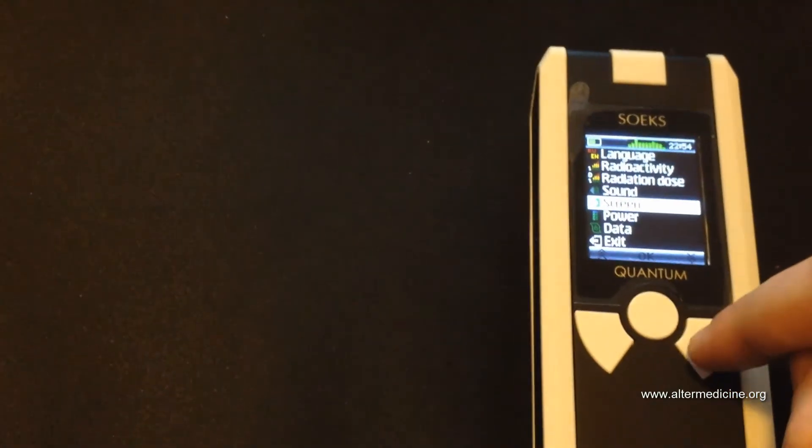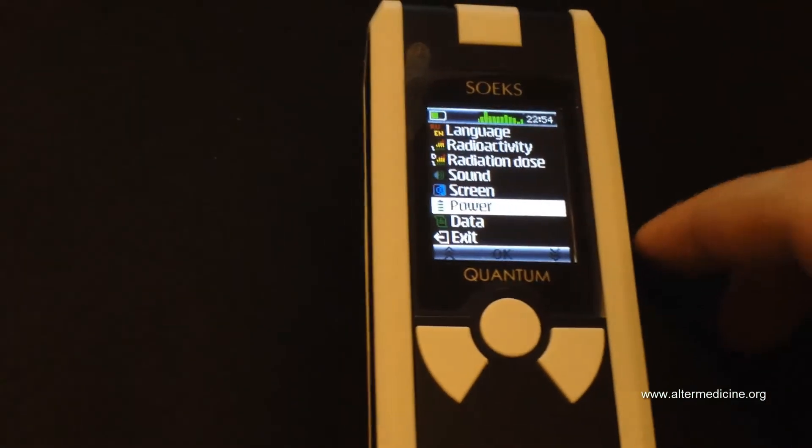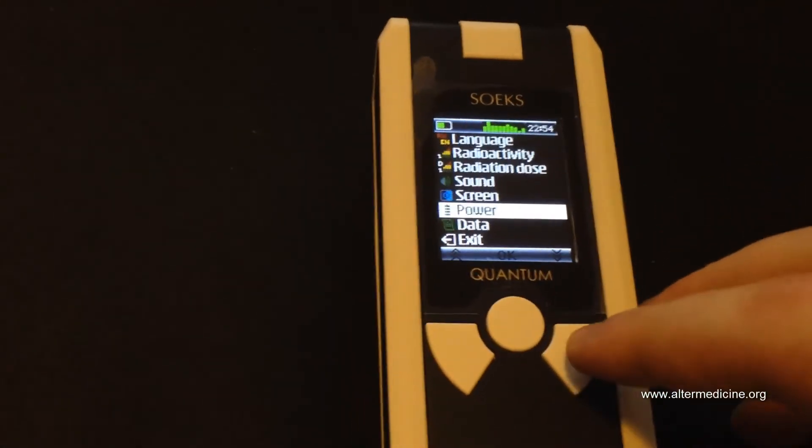Screen settings: you can set screen brightness or turn the screen off. When measuring for a long time it's better to turn off the screen. Apparently you can measure radiation for a few days this way.